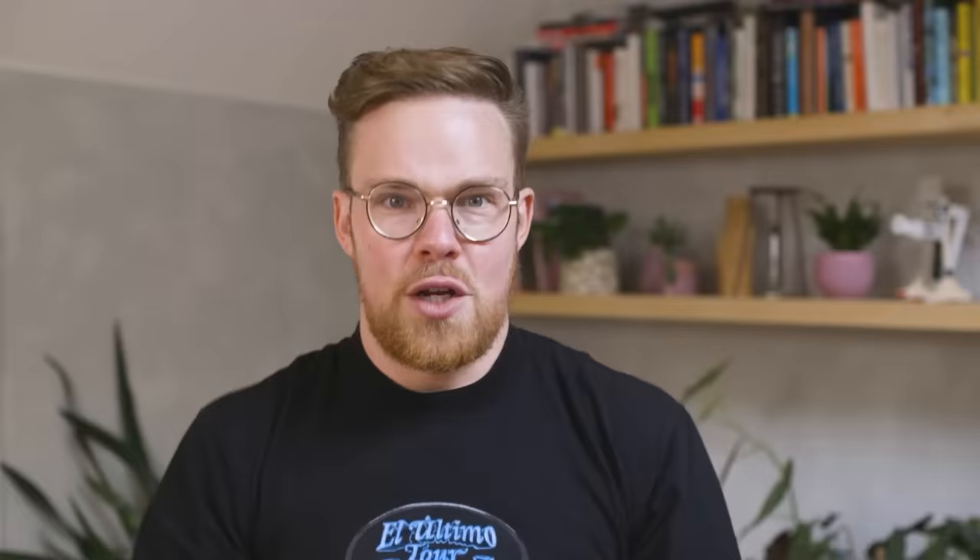These direct air capture rail cars will be installed on already existing trains — they could be at the front, in the middle, or at the back. So in the future, you might be on a train that's sucking CO2 out of the air without even realizing it. Once the CO2 is collected, when the train is stalled at a station, workers can reverse the electric current in order to collect the carbon dioxide that has been captured. With this caught CO2, they can sell it or store it.